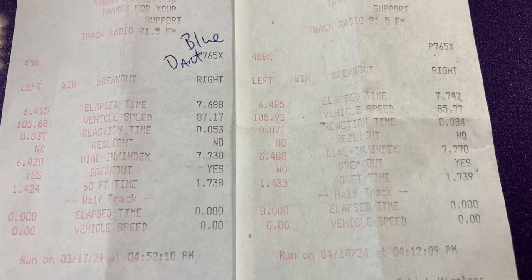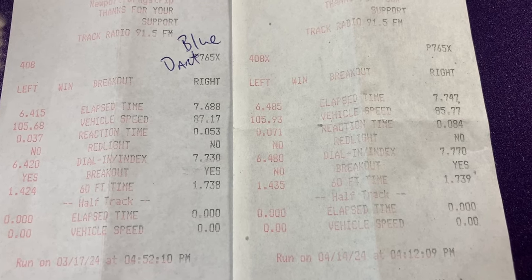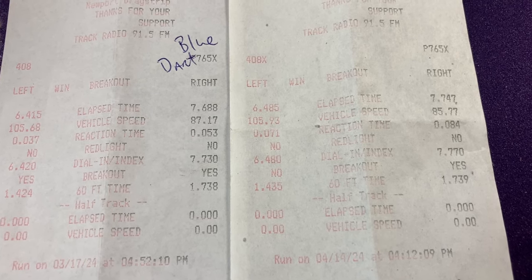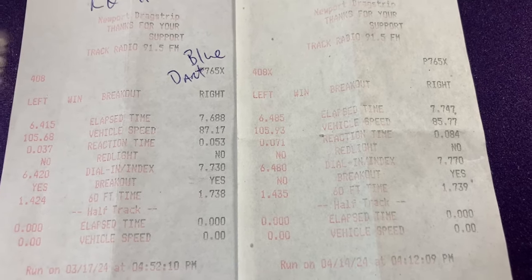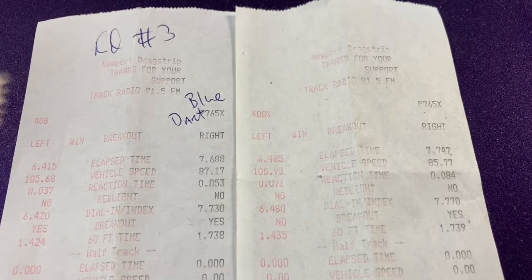His 60-foot was about the same. His car has a warmed-over small block and he's not swinging for the fences — he's got a good consistent car in there. Let's go to the final round.